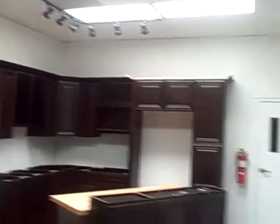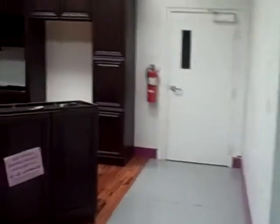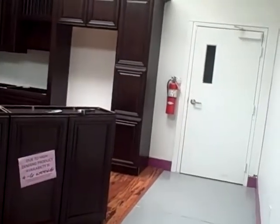The track lighting up there. Come over here — actually looks real nice.